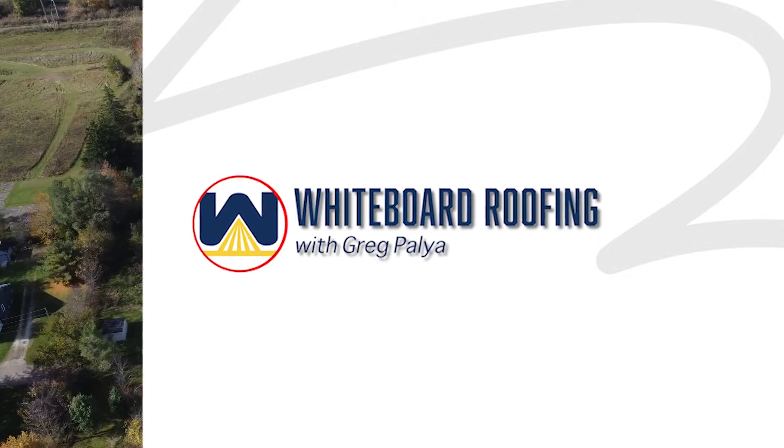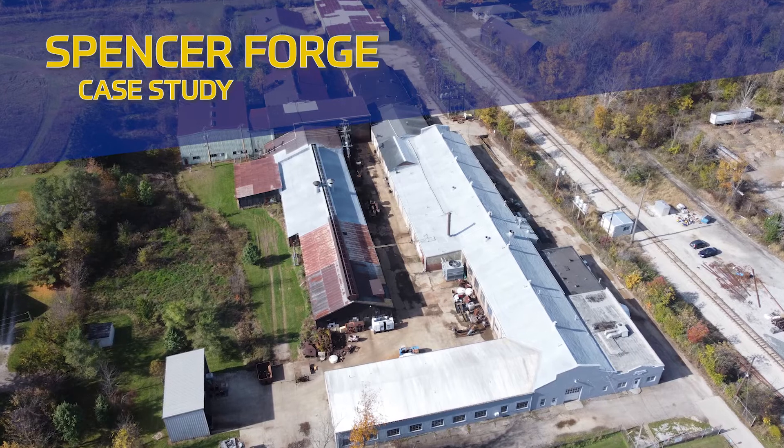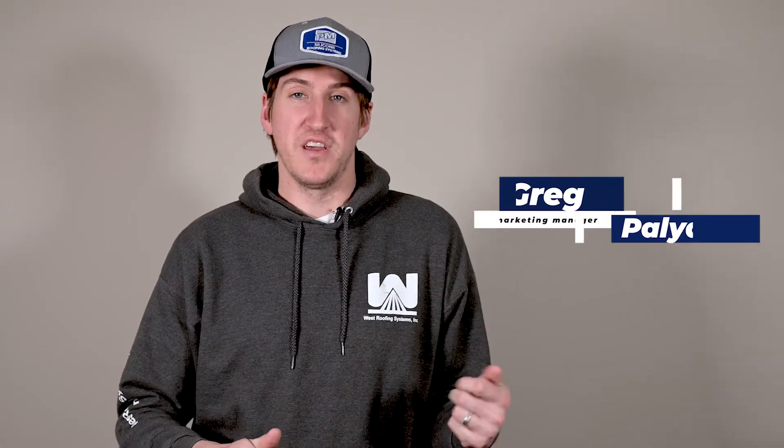In today's episode, we're going to talk about Spencer Forge and Manufacturing, which is a project we did last year in 2021. A 125-year-old building in Spencer, Ohio, and we did spray foam over certain sections of the roof.